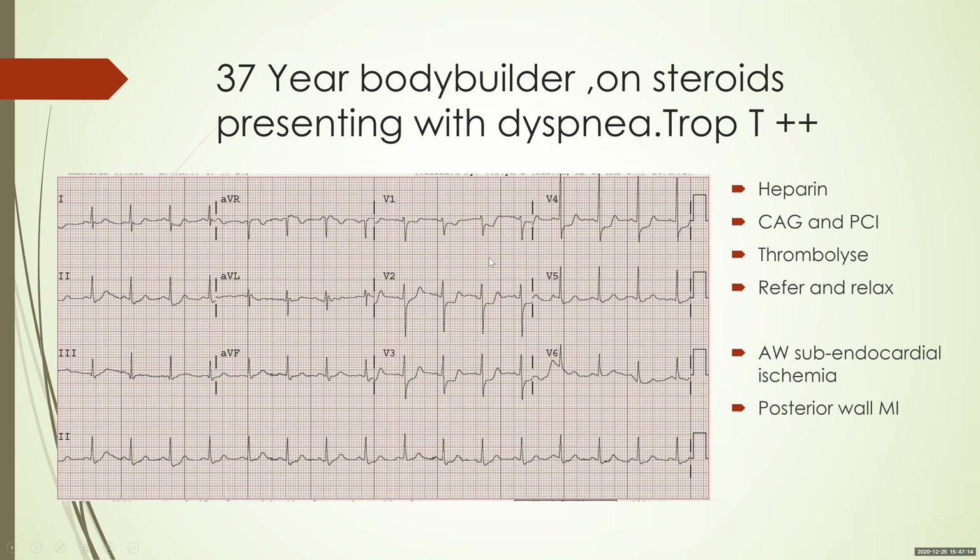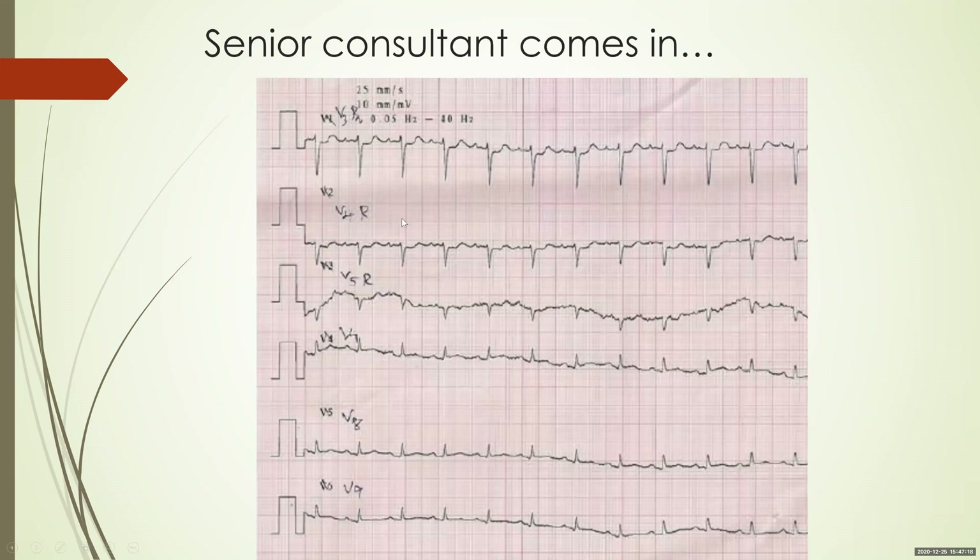Hence, according to that definition, it did not qualify as a STEMI. The senior consultant came in and said, 'Why not get right-sided as well as posterior leads?' Looking at the posterior leads, there is no significant ST elevation in V7, V8, and V9 — maybe a quarter millimeter ST elevation in V7 at most. The consultant diagnosed that there was probably no posterior wall MI since there was no significant ST elevation of one millimeter.